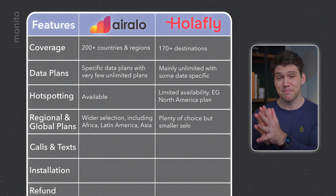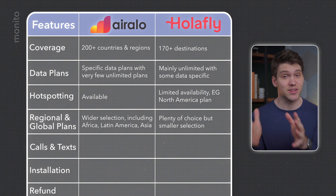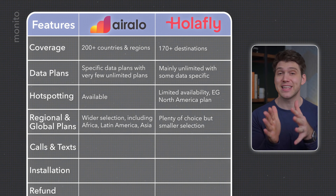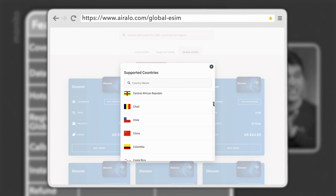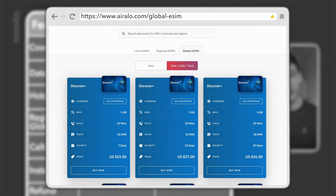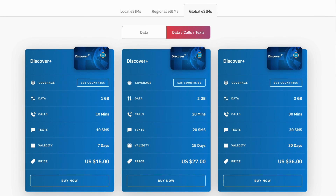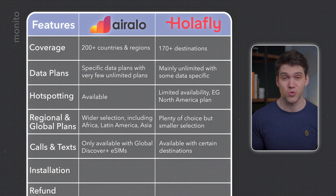They both have plenty of regional plans available, although AirRalo does have the wider choice, including Africa and more countries in Latin America and Asia. AirRalo also has global coverage including 124 countries, with the option of having data, calls and texts. Although besides these global eSIMs, most of AirRalo's plans don't come with calls and texts, whereas with Olifly and certain destinations you can get a telephone number to make and receive calls.